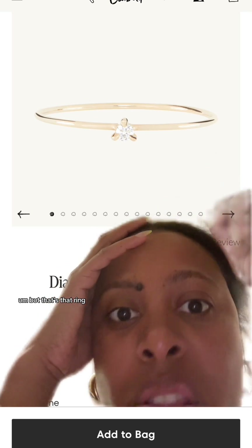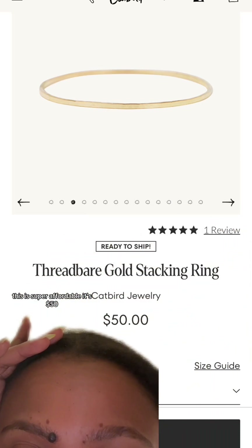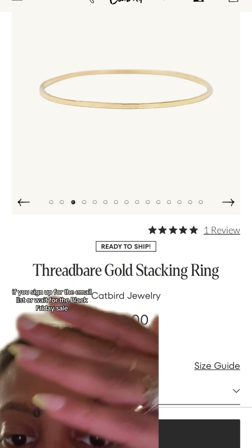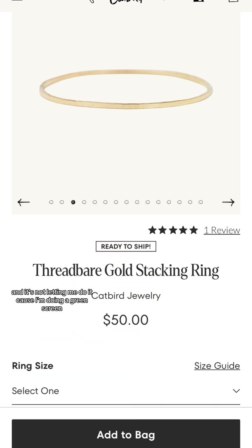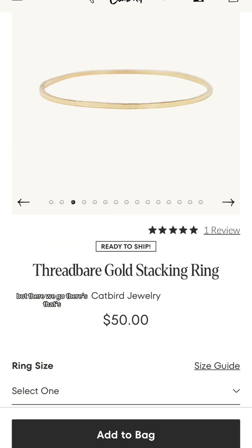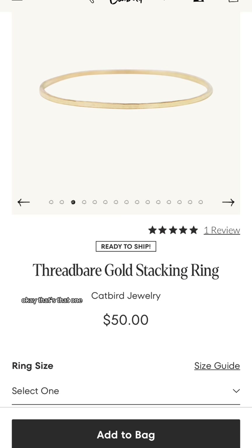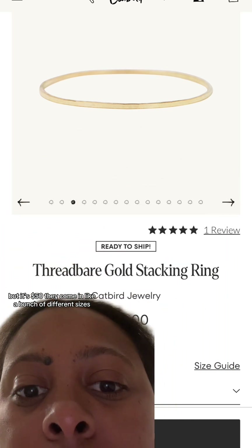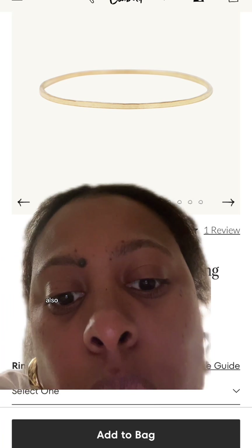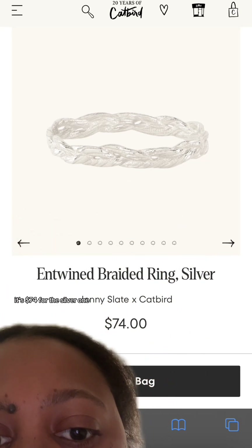This is the threadbare ring — it's super affordable at $50. As I mentioned, if you sign up for the email list or wait for the Black Friday sale, you'll get a discount. They come in a bunch of different sizes and they last a long, long time.